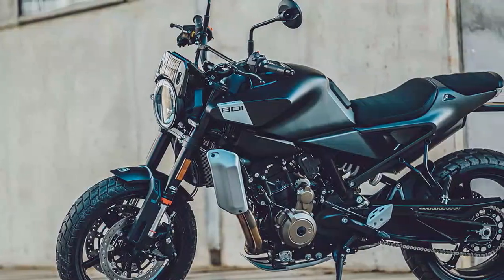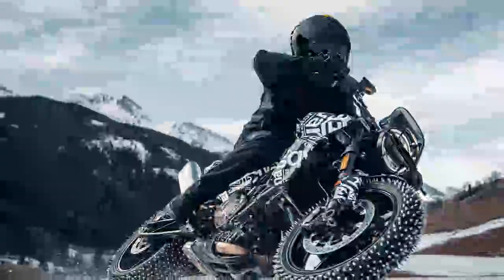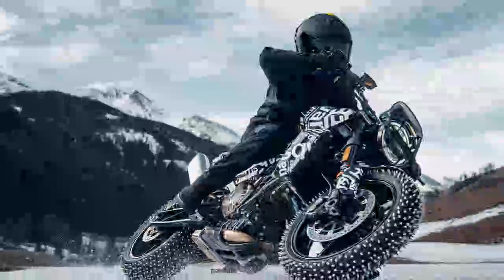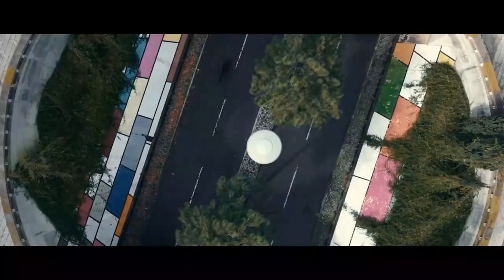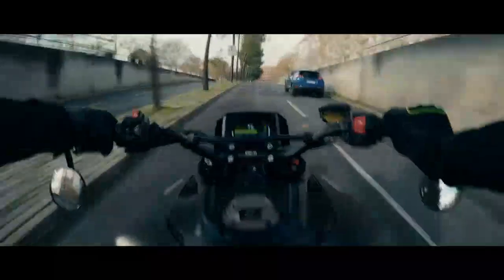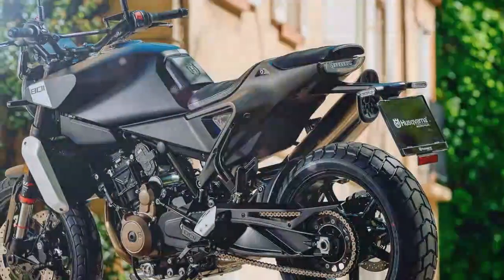If the Husqvarna Vitpilen 801 looks familiar, it's because it essentially replaces the older Vitpilen 701 and shares much of its design with the Svartpilen 801, which was released earlier this year. The two models are almost identical, with only a few key differences. The Svartpilen, meaning Black Aero in Swedish, has a street scrambler style featuring knobby tires and higher handlebars.